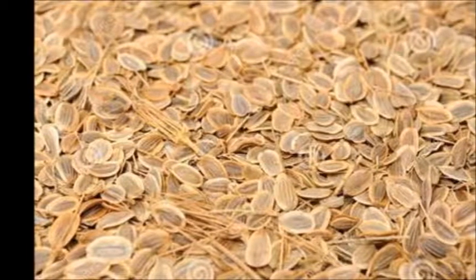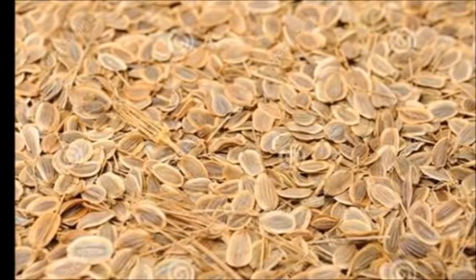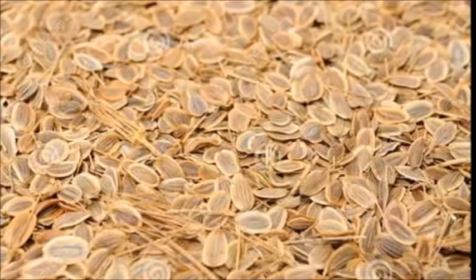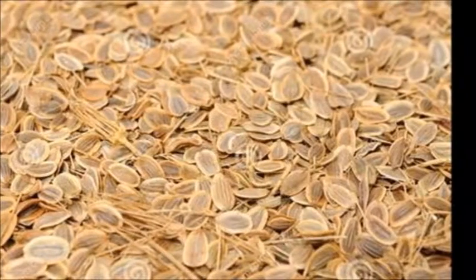Dill is an annual of the carrot family native to the Mediterranean region and southern Russia. It comes from the Norwegian word 'delia,' meaning to soothe, based on its medicinal uses. It's a digestive aid, and the oil prevents infectious diarrhea.